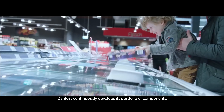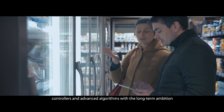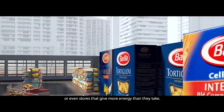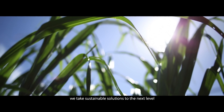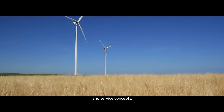Danfoss continuously develops its portfolio of components, controllers and advanced algorithms with a long-term ambition to create net-zero stores or even stores that give more energy than they take. Together with forward-thinking retailers around the world, we take sustainable solutions to the next level through constant development of sustainable technologies and service concepts.